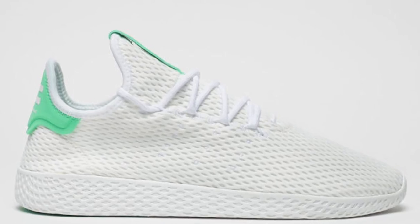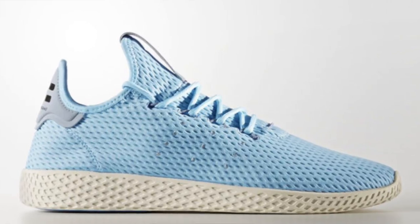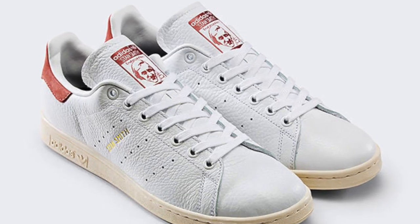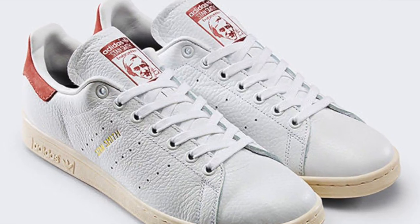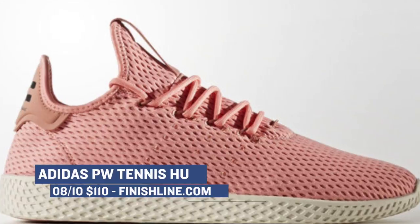Next up is the Adidas Pharrell Williams collection. Skateboard P has been putting in work with the three stripes, and he has a ton of different colorways of the Tennis Hu and the Stan Smiths dropping today. The colors are typical of Pharrell's palette and they run the gamut. If you're looking to grab those, you can grab a bunch of the options over at Finish Line today.